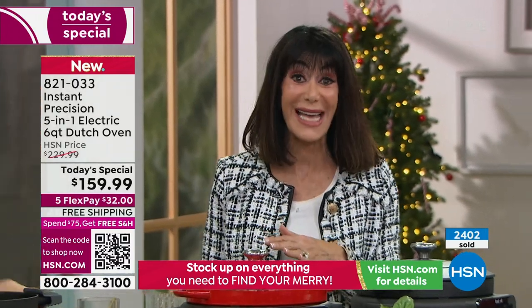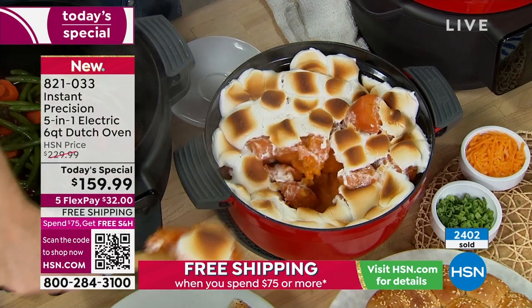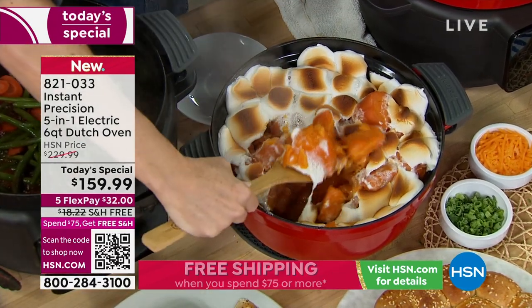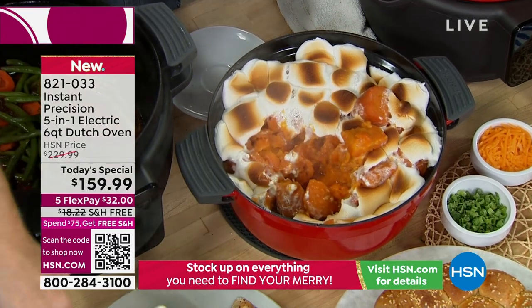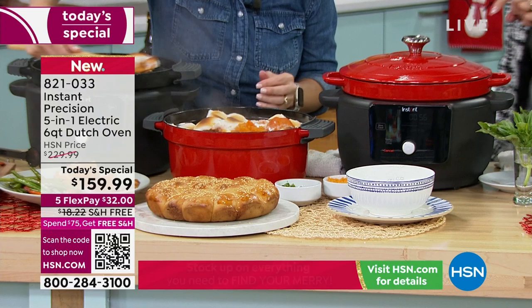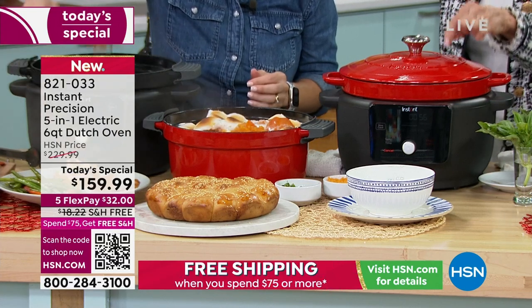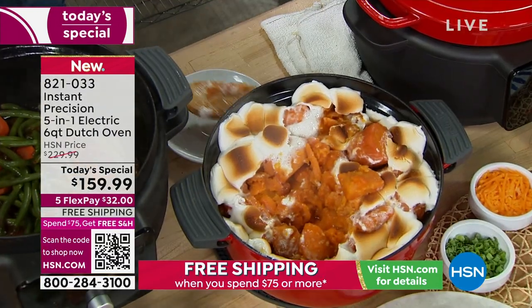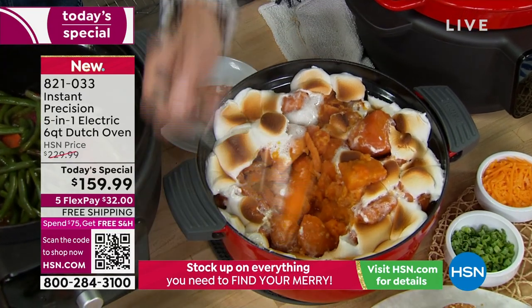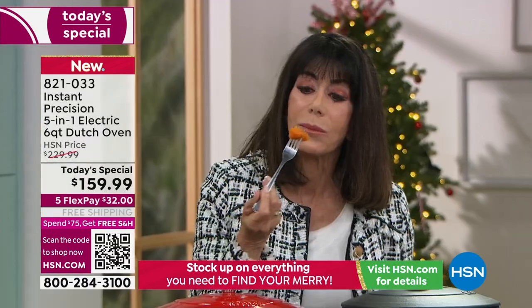We have so many people calling in this hour. The red one — we're going to be saying goodbyes to the red quite early today. The red is selling two to one. We only have 1,100 for the day left in the red. You need to be quick — that's moving fast. With six quarts, this is great for your side dishes, to bring it to the party, to bring it to the gathering.